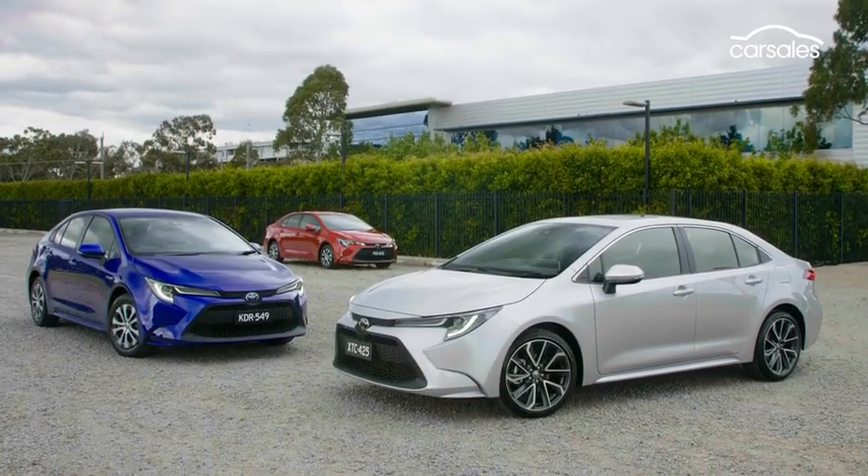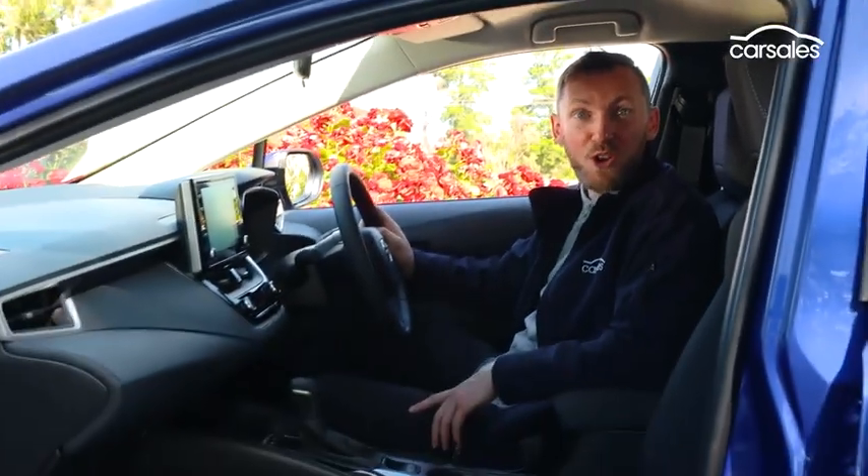What do you call a Corolla sedan when the stereo is pumping? Rock and Rolla!